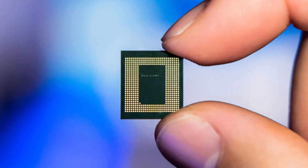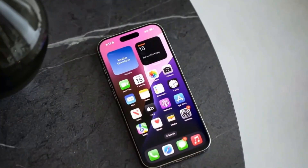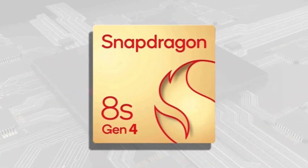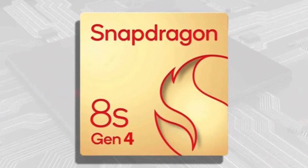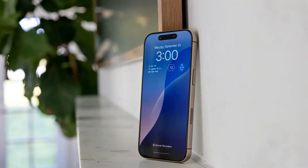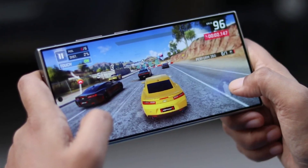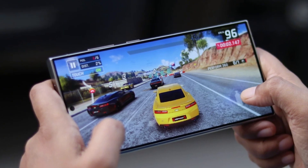The Snapdragon 8 Elite 2 is also rumored to come with an updated Adreno 840 GPU, which is said to include 16 megabytes of graphics memory. For comparison, the GPU in last year's Snapdragon 8 Elite already outperformed Apple's A18 Pro chip — the one used in the iPhone 16 Pro Max. So now, with more graphics memory and better thermal efficiency, mobile gaming and video editing on the Galaxy S26 might be smoother than ever.